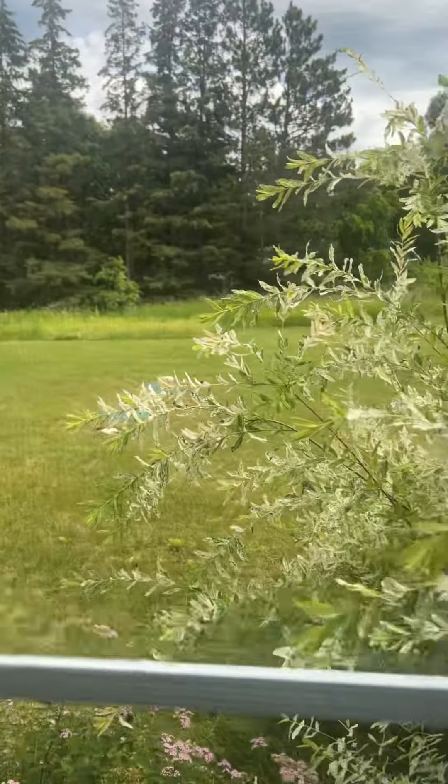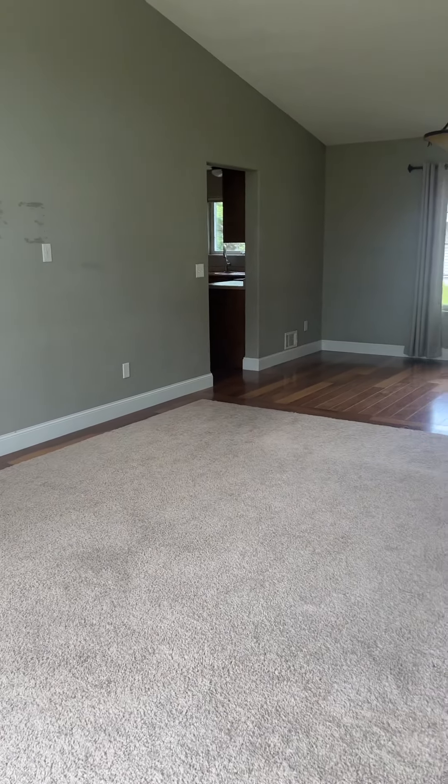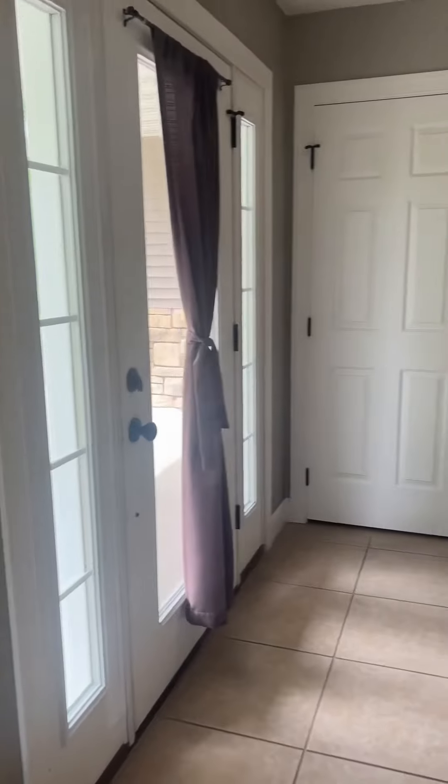I'm looking out the side window of the living room. This is the front door, and this is the living room. The dining area looks like on the wall — it's probably where the TV mount was, and they tried to patch it and paint it, but the paint does not match.